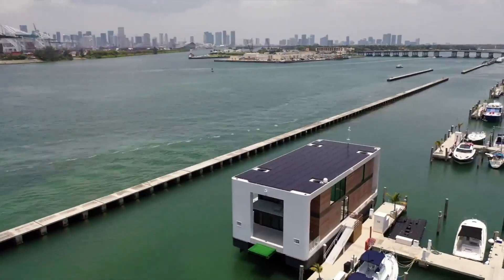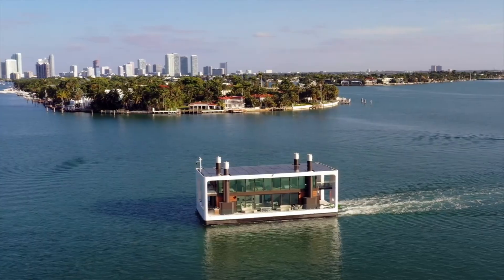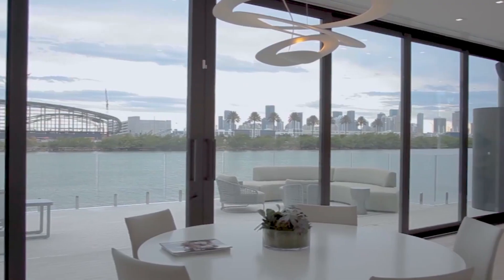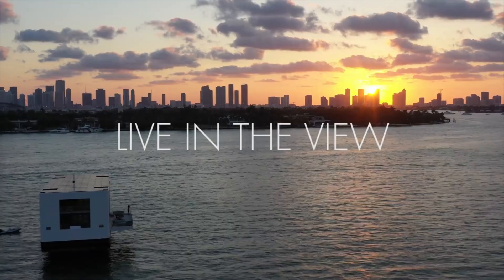Inside, the vessel features four spacious bedrooms and four and a half bathrooms, ensuring privacy and comfort for everyone on board. Its advanced hydraulic legs allow the yacht to elevate above sea level, offering stability even in rough waters. The R-Cup 75 is not just a home — it's a self-sufficient floating mansion that brings luxury and sustainability together in perfect harmony.